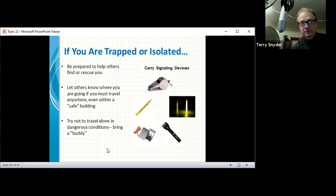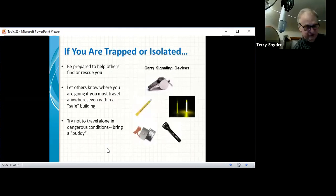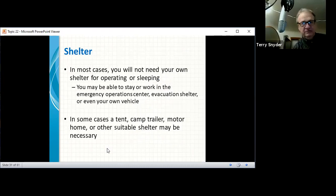If you're trapped or isolated, be prepared to help others find or rescue you. Let others know where you're going. Try not to travel alone in dangerous conditions — bring a buddy. Signaling devices include chemical light sticks, flashlights, and whistles. A TV show illustrated how people trapped in an earthquake used all those things to signal rescuers. In most cases you would not need your own shelter, but chemical light sticks, flashlights, and whistles can all help people know where you are.